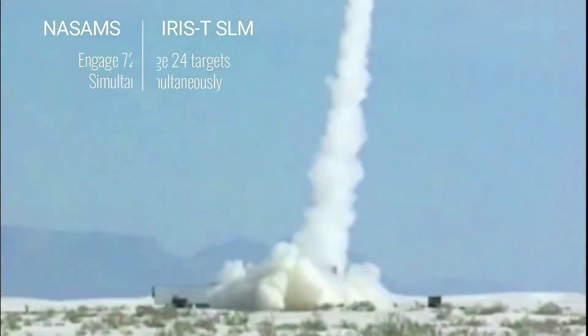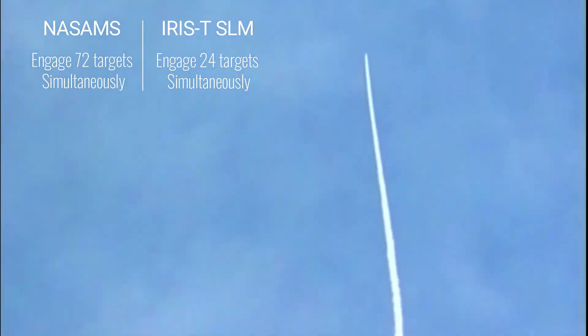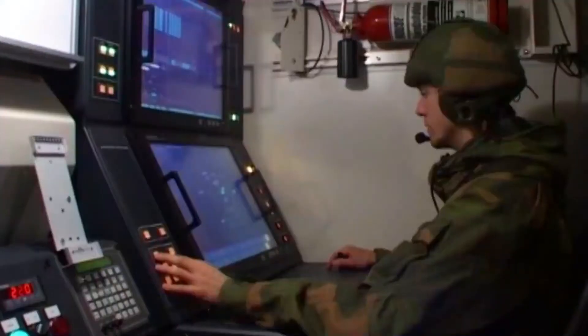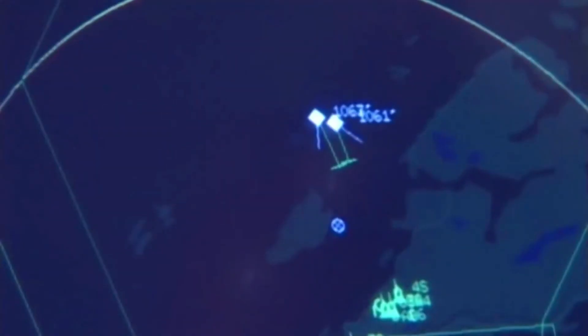NASAMS and the IRIS-T system can simultaneously engage 72 targets and 24 targets respectively. Unlike IRIS-T SLM, NASAMS has optical guidance, which allows missiles to be launched without turning on the radar, avoiding giving away their location.